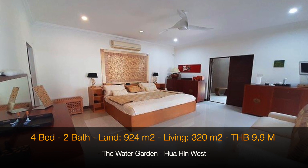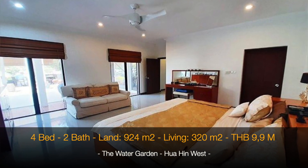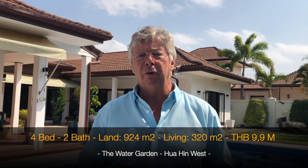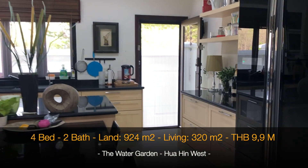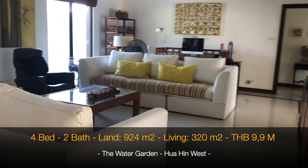The fourth bedroom is currently used as an office. It's a very nicely decorated house. Not all the furniture is included. What I really like about this house is the kitchen — it's a real kitchen with a lot of storage and all the equipment you need to make the best meals.